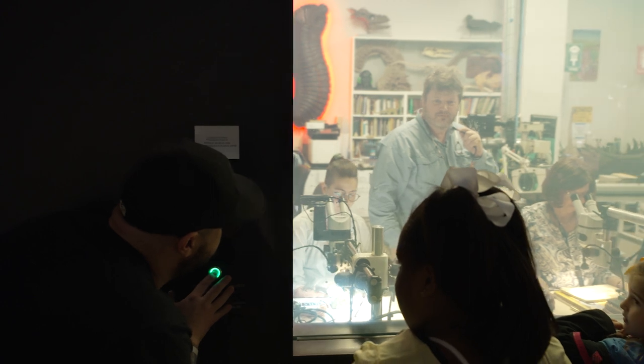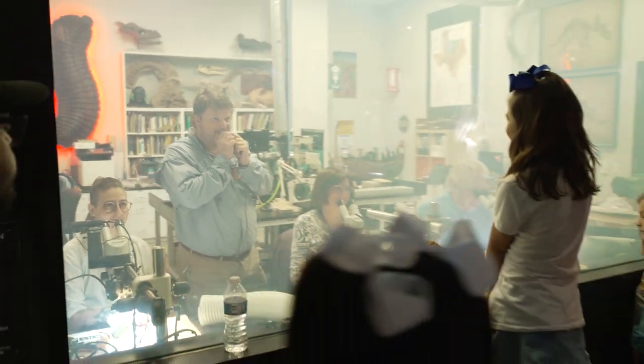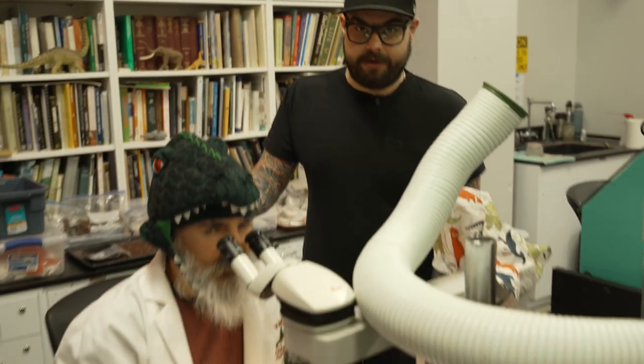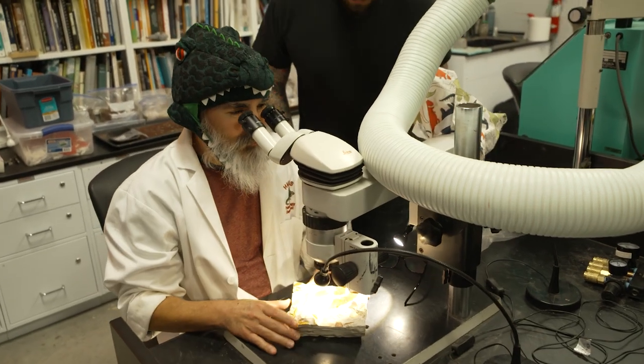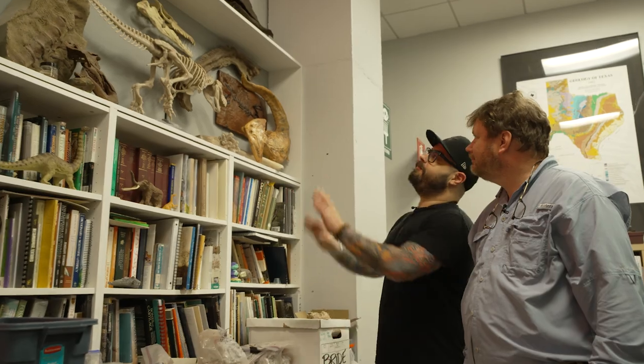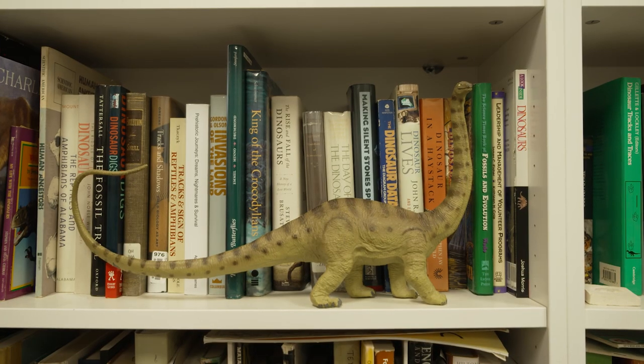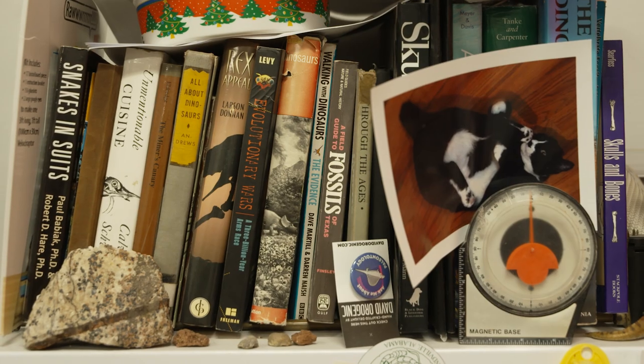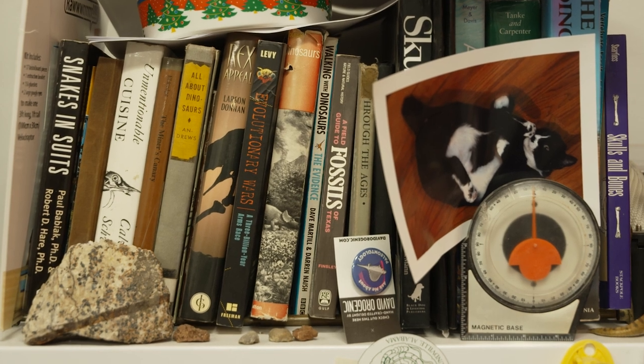Hey David, can I get a number two with onion rings and a milkshake? We haven't heard that one before. Now Chuck here is decked out in special safety gear for the paleo prep lab. You have quite the collection here — are these all your books? They're now pretty much the museum's books. They were my books but I've since passed them on.